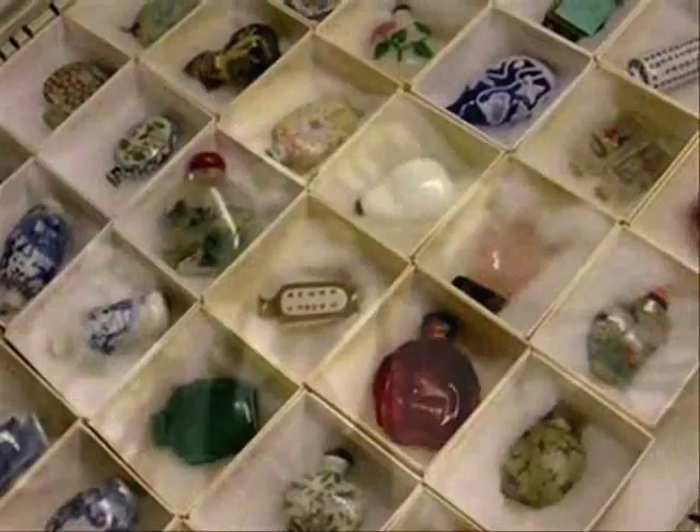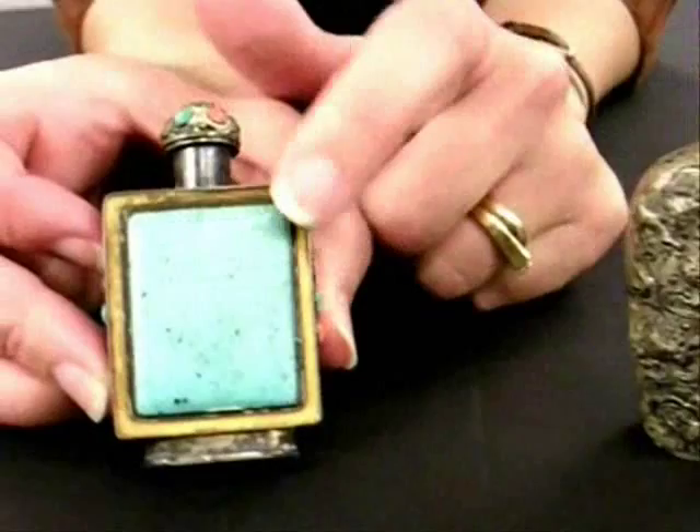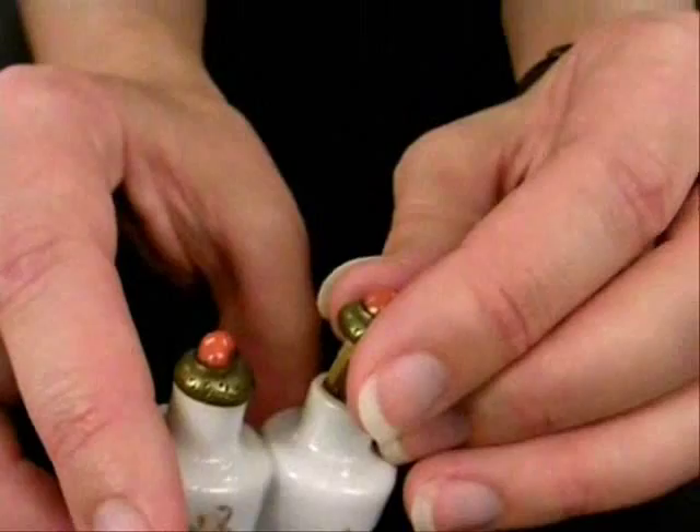For the Chinese, snuff was not just tobacco. It was also used as a remedy for things like the common cold, headaches, and stomach disorders — it was not just recreational use. Snuff and snuff bottles started to become a status symbol, and it became common that you would offer a pinch of snuff as a way to greet friends or relatives.